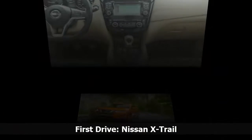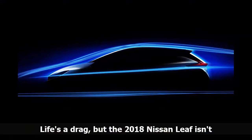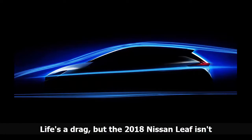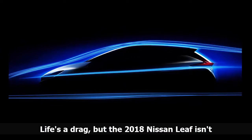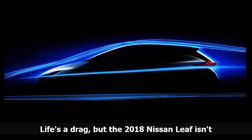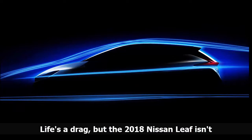Nissan's been teasing its 2018 Leaf for the last few months. Today, the teasers soldier on with a lesson in aerodynamics. The latest 2018 Nissan Leaf teaser shows off its silhouette against the familiar lines of a wind tunnel. It gives us a better idea of the shape of the Leaf's headlights and taillights as well.